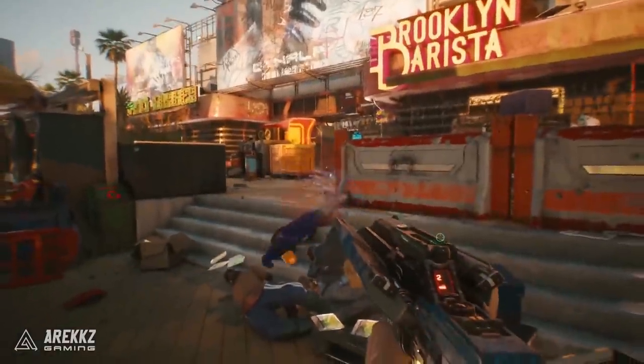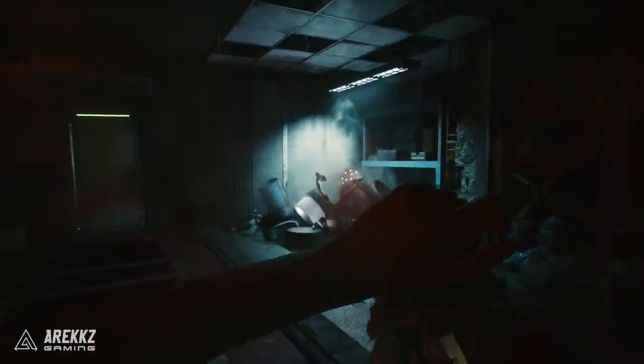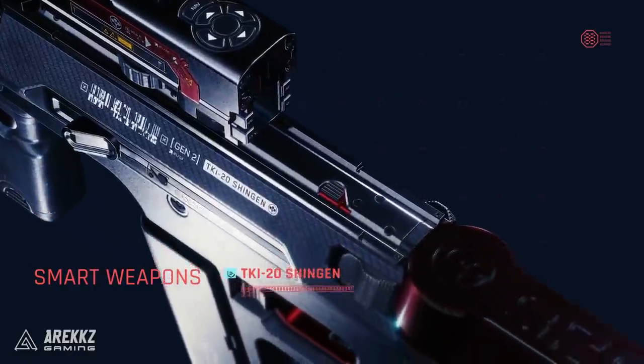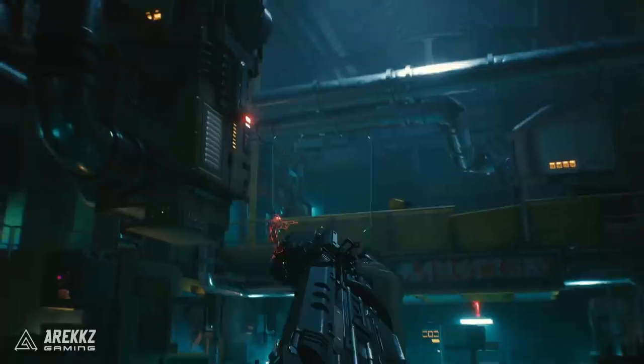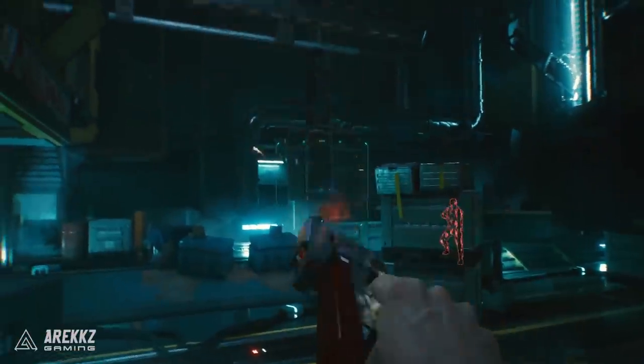Smart weapons can be used to track enemies in real time. You can literally shoot around corners, shoot behind cover, or fire in the completely wrong direction and still hit your target. They've basically made them for people who can't aim in video games.